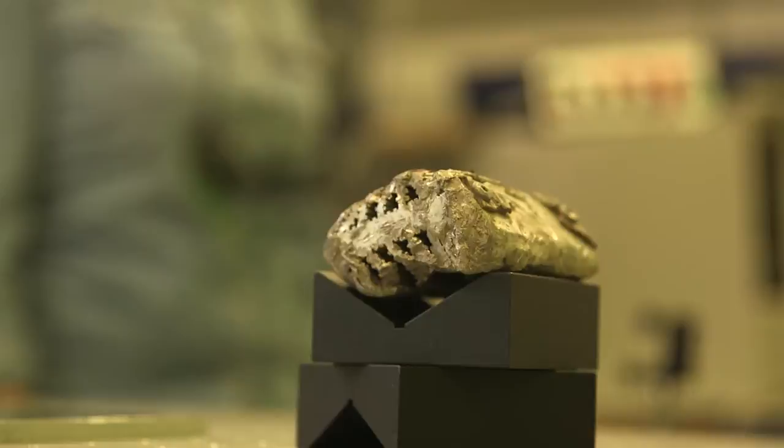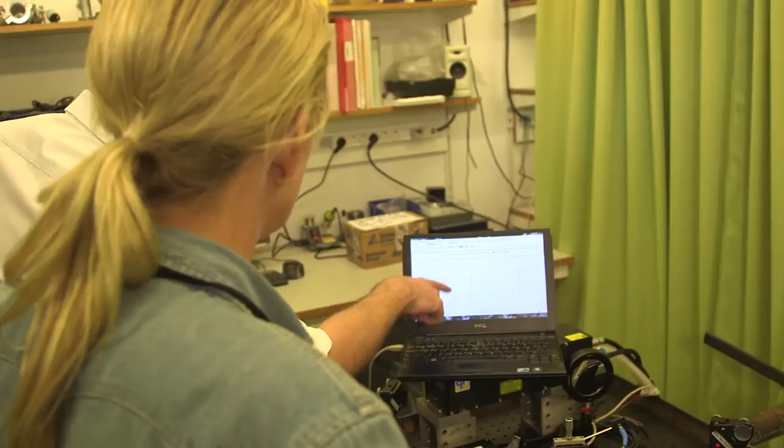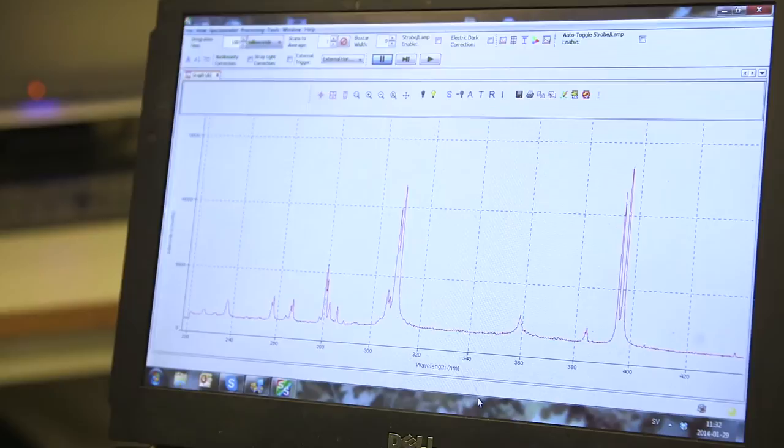Nu har vi biten på ungefär en meters avstånd, och då kan vi skjuta ett skott för att se vad den består av. Och då ser det ut så här. Så här är informationen om det ljus vi samlade in, och vad vi ser är speciella toppar. För en person som är van vid att titta på sådant här kan man se att det här är ett aluminiumprov som vi har träffat. Det är egentligen all information vi behöver för att kunna säkerställa vad det är.